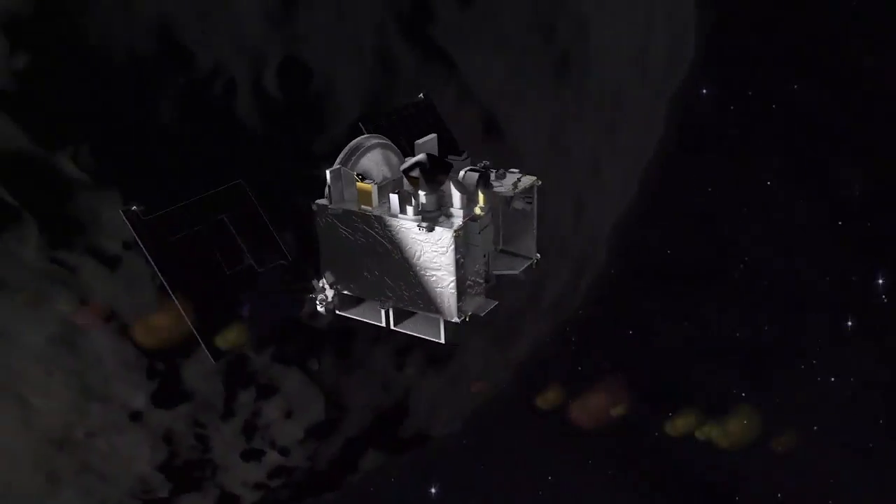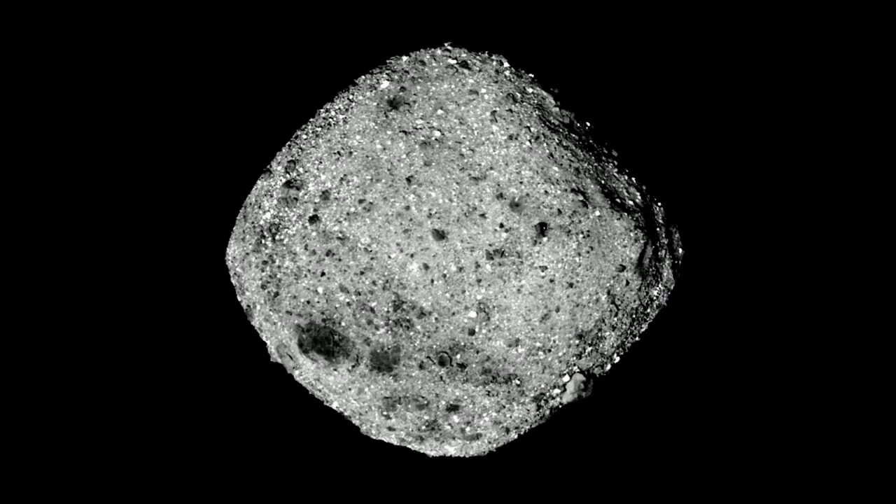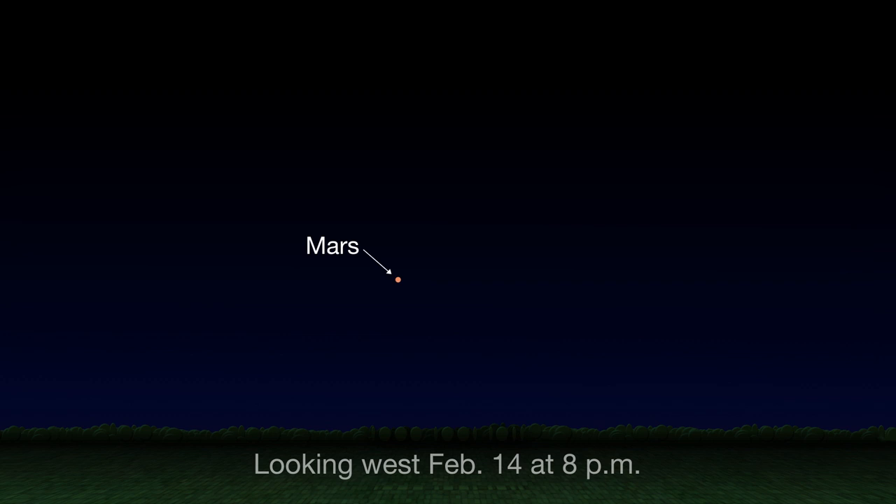NASA's OSIRIS-REx spacecraft is exploring asteroid Bennu, which is too faint to see without a telescope. But on Valentine's Day, Bennu will be located just to the right of Mars, about the width of your fist held at arm's length.